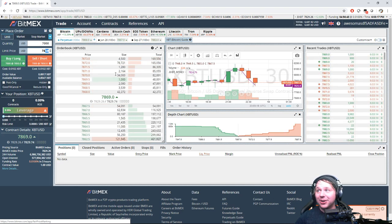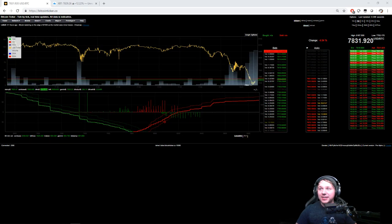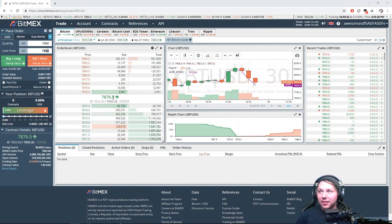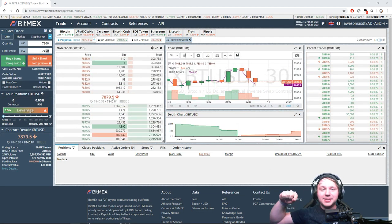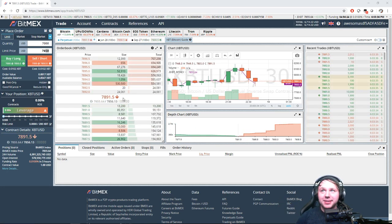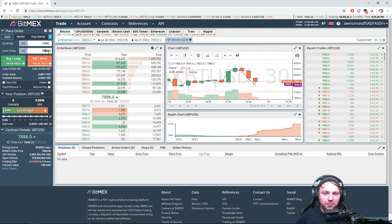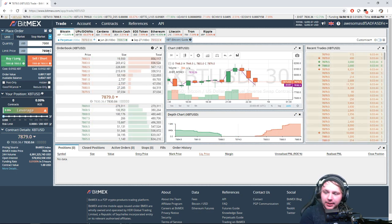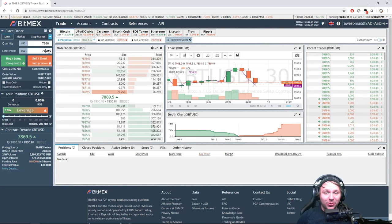The ticker is playing games — $7,817, $7,811 on the ticker and we're at $7,873 on BitMEX. Look at that price difference between BitMEX and the ticker — it's mental right now. This is a touchy, touchy spot.